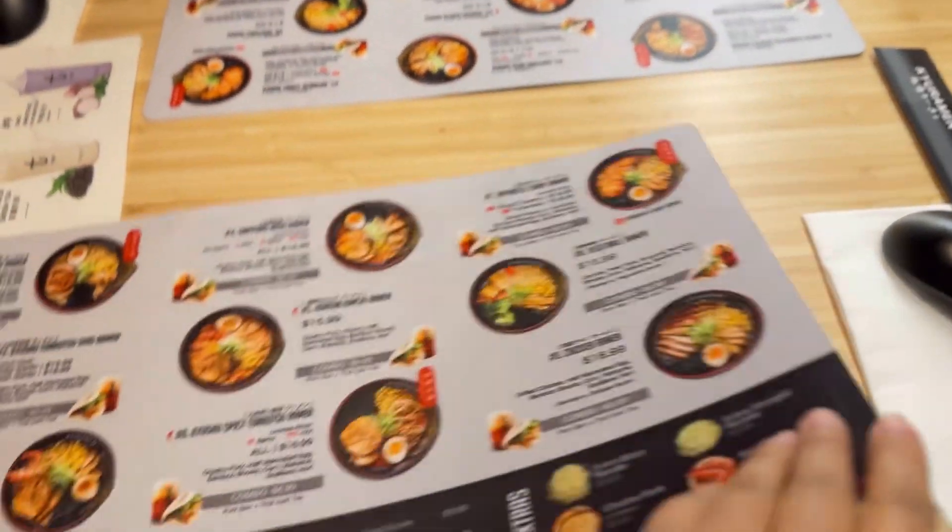Have you been there? Let me know in the comment section, and don't forget to like, share, and subscribe. Thank you for watching — this is Nisa signing off.